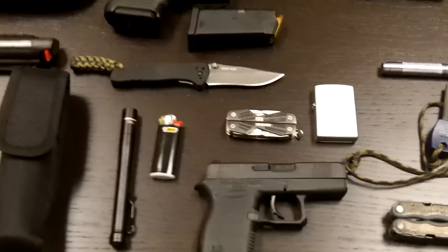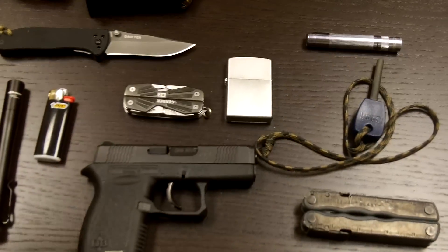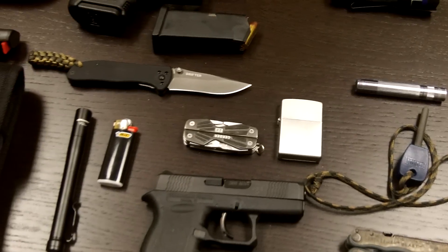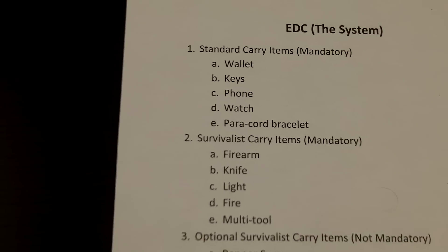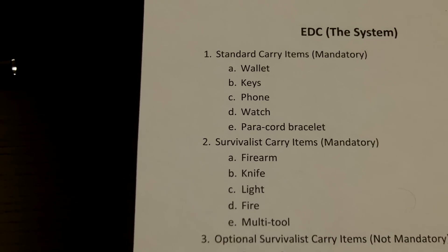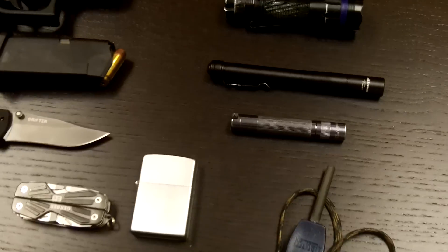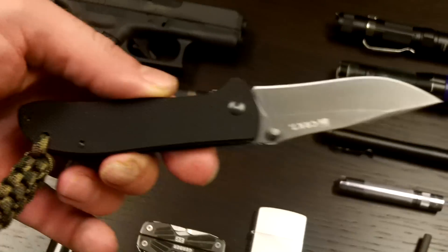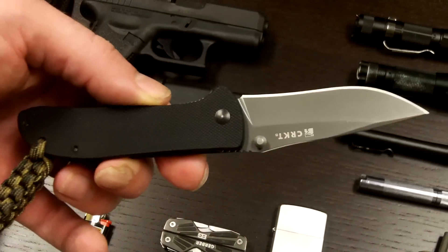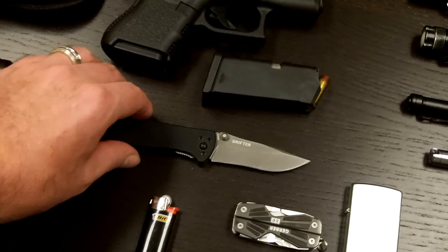Develop a system for yourself — something that works for you. This is what works for me; it doesn't mean it'll work for you. I have required that I carry certain items and I always will have these on me. If you see me dressed up in dress slacks, a tucked-in shirt, and a tie, and you think you can mug me — I will have a firearm and a knife that can be deployed in a self-defense situation. Don't think my guard is down at any point. I take the defense of my family and my person very seriously.